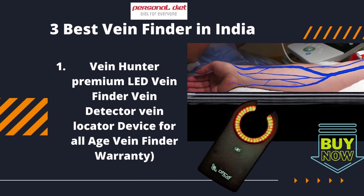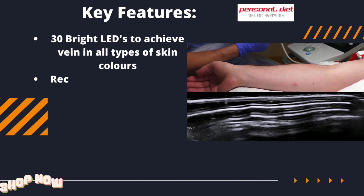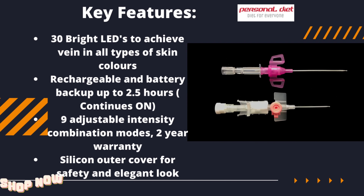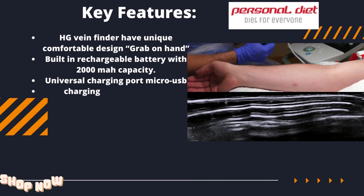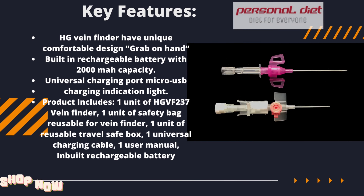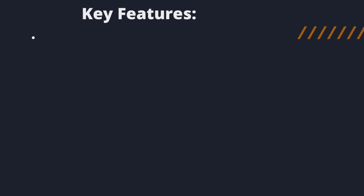Three best vein finders in India. Number one: Veinhunter Premium Lead Vein Finder. Number two: HG Wellness Vein Finder. Number three: Autica Pediatrics Lead Vein Finder.